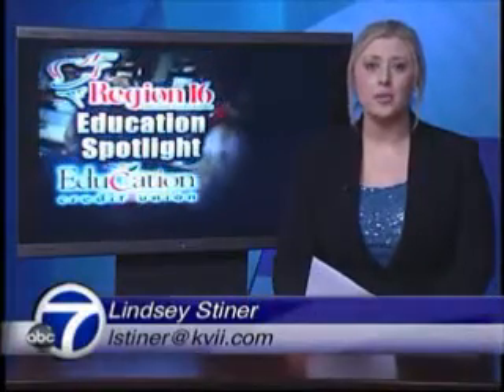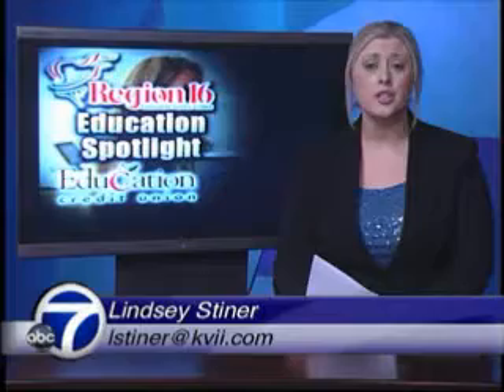For the first time, Randall High School has their Bring Your Own Technology to School program. It encourages students to use things they use at home to learn in school. We're featuring it in this week's Region 16 Spotlight Education Report.